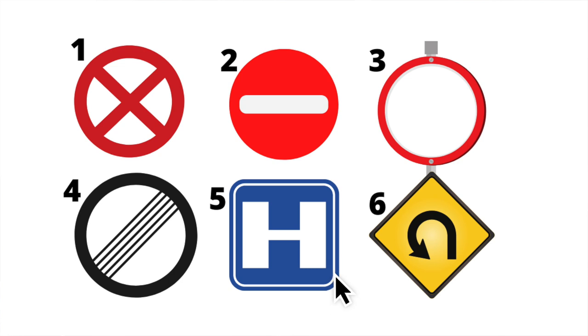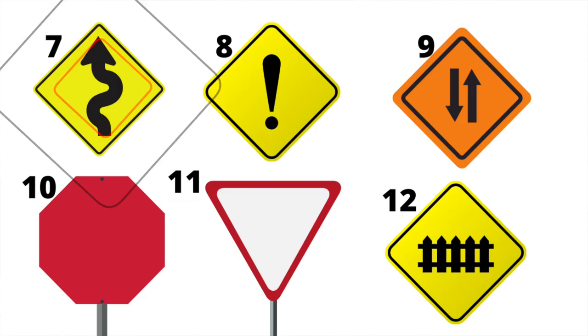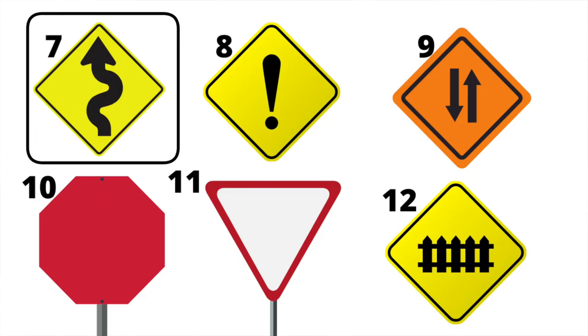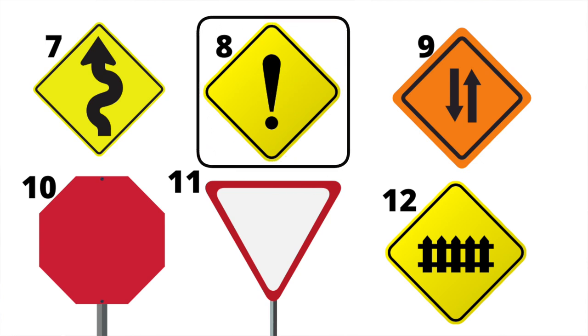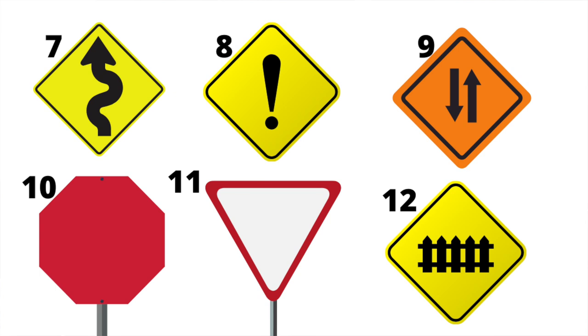Number five is a hospital sign. Number six is a loop road — a long circular road often found on flyovers or at large intersections. Number seven is series of dangerous bends ahead. Number eight is a warning sign telling you to be alert as there could be a concealed entrance or some other type of hazard or unexpected obstruction up ahead.